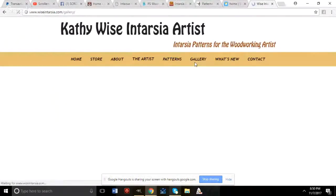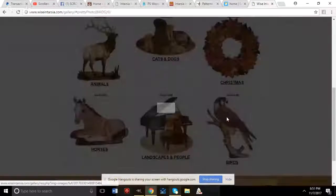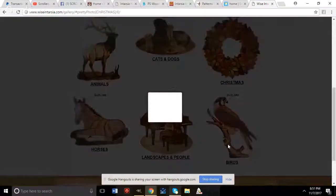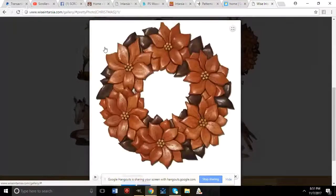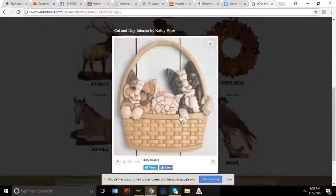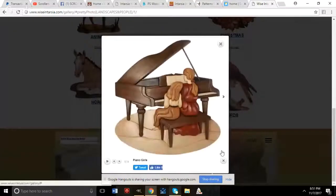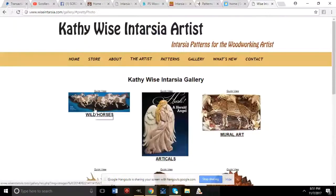The gallery on Kathy Wise's site gives a good idea of her designs — pheasants, Christmas wreaths with cardinals, cats, dogs, horses, baskets, landscapes, and more including a lighthouse and a wise man. Her website is wiseintartia.com.